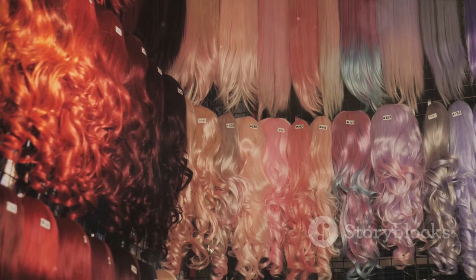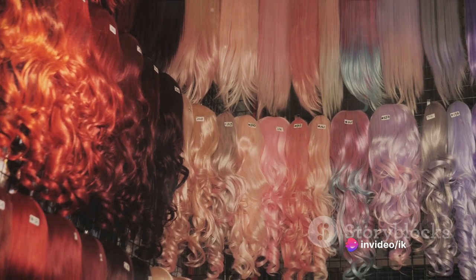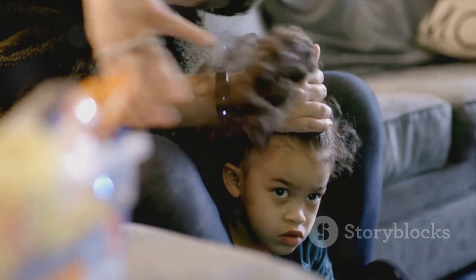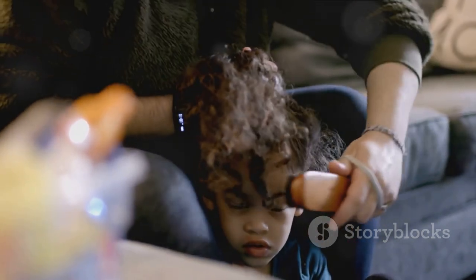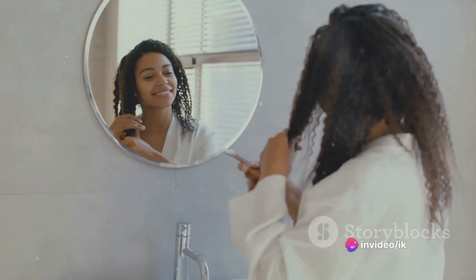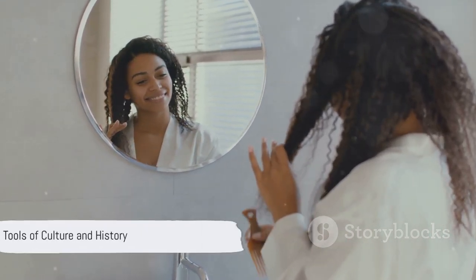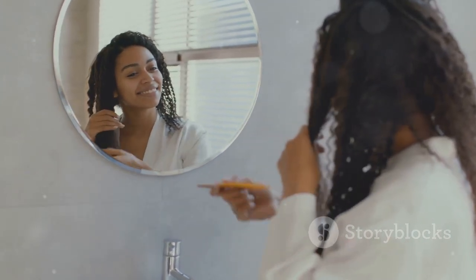From Africa to Japan to India, combs are more than just simple tools. They are steeped in tradition, carry rich cultural symbolism, and tell fascinating stories about the people who use them. They are a testament to human ingenuity and the diversity of our world. Each comb, unique in its design and function, reflects the culture it originates from and the history it carries.